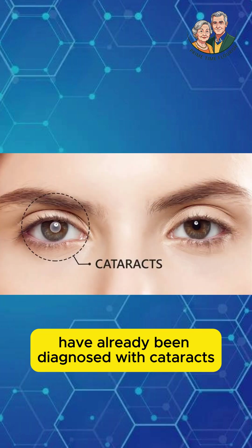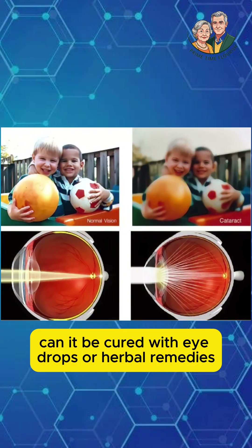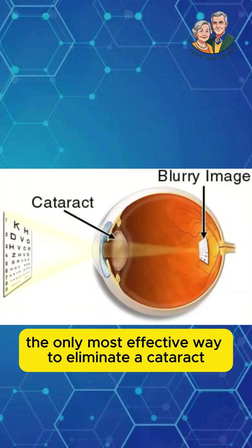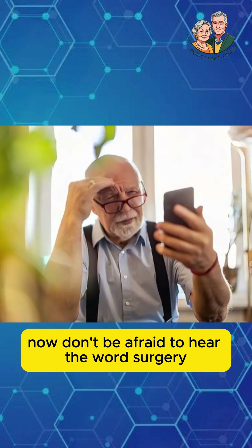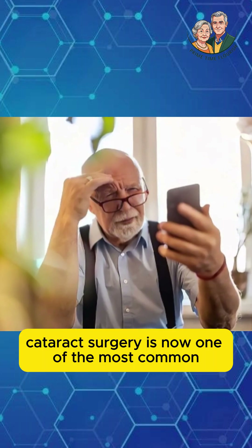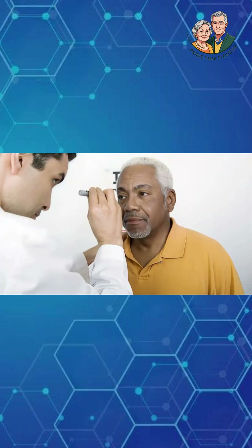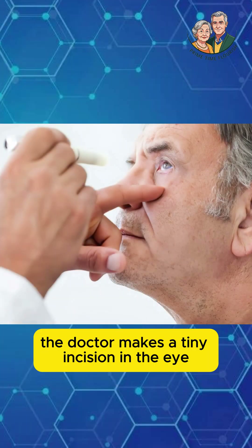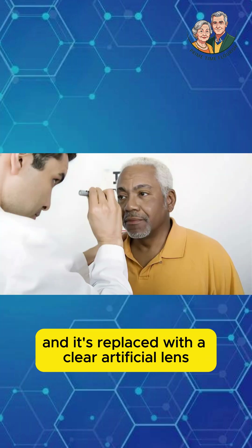So, what do we do if our parents have already been diagnosed with cataracts? Can it be cured with eye drops or herbal remedies? The answer for now is NO, it cannot. The only most effective way to eliminate a cataract is through surgery. Don't be afraid to hear the word SURGERY. Cataract surgery is now one of the most common, safest, and fastest operations in the world. The process is incredibly simple — the doctor makes a tiny incision in the eye, the cloudy natural lens is removed, and it's replaced with a clear, artificial lens.